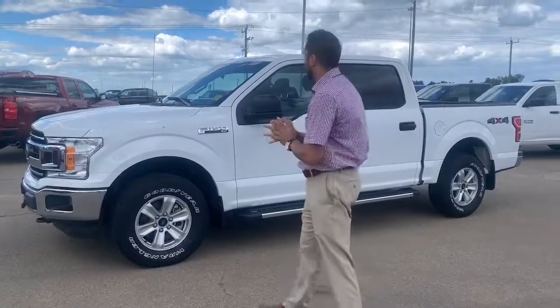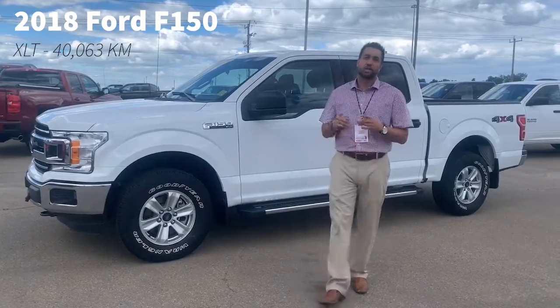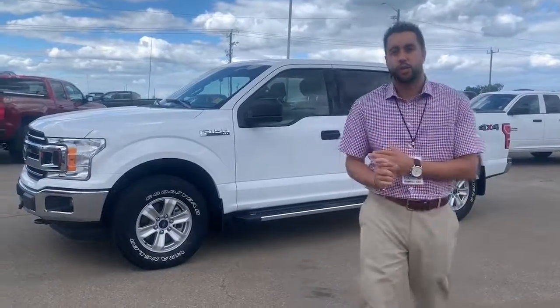What's up Internet? It's Devin down here at Sherwood Dodge. I got a 2018 Ford F-150 XLT just came in on trade, powered by a 2.7 liter EcoBoost motor. It's a clean Carfax single owner truck.